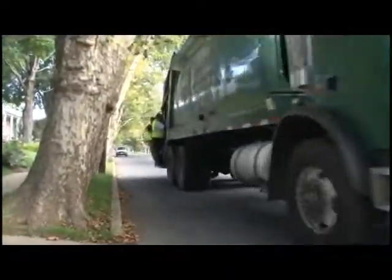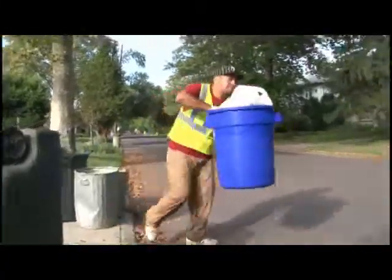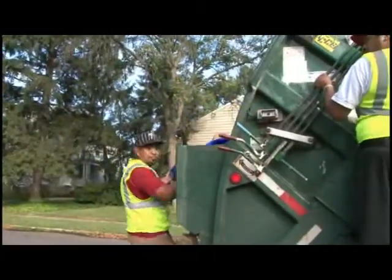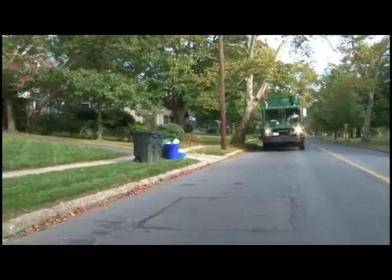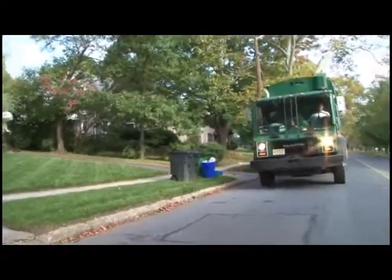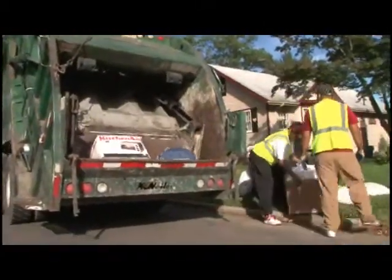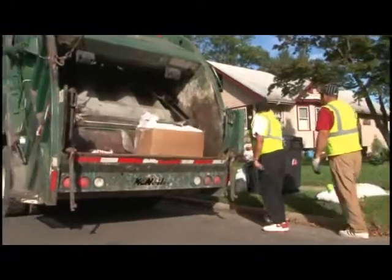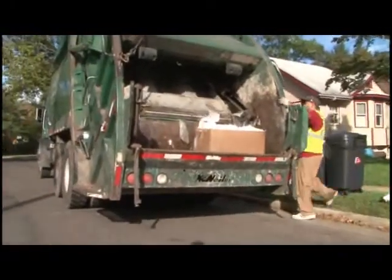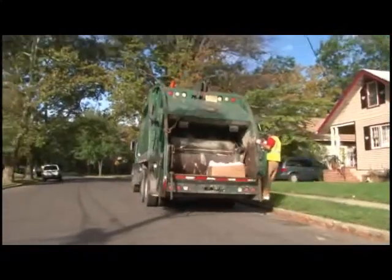Zero sort recycling impacts our environment in more ways than we realize. Because we don't have to separate our recyclables into different bins, we recycle more. We also need less truck pickups, which translates to less traffic and most importantly less pollution, which reduces your carbon footprint. Your family's recycling habits help New Jersey have the highest recycling rate of any state in the country at 56%.